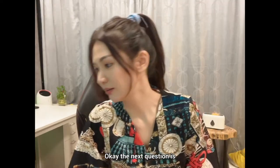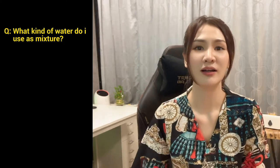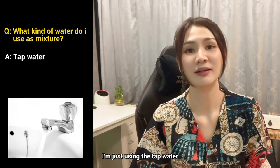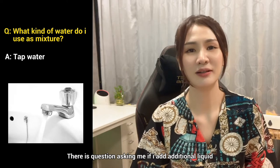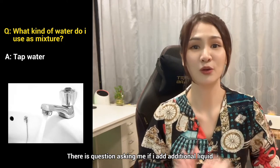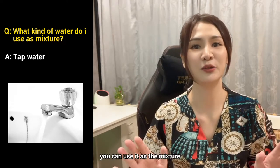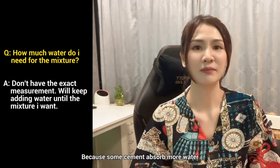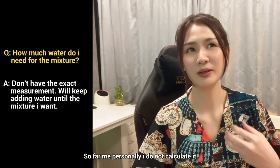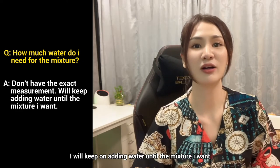The next question is: what kind of water am I using and how much? Currently I'm just using tap water — no additional liquid. Some comments ask whether you can add additional liquid. No, nothing. Just pure water — tap water, drinking water, whatever pure water you have. As for how much water to mix, I actually don't have a fixed ratio, because some cement needs more water. I don't really calculate it; I just keep adding water until I get the mixture consistency I want.